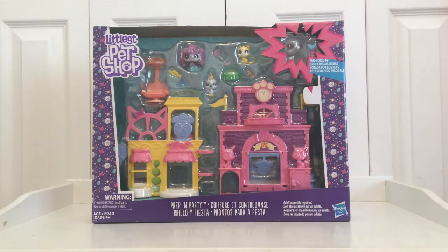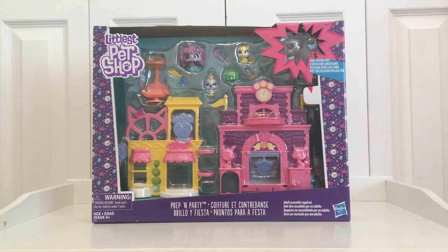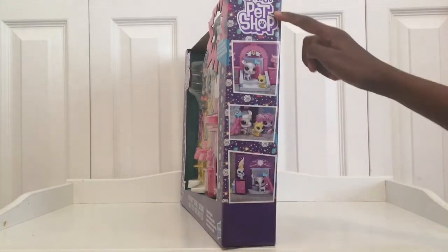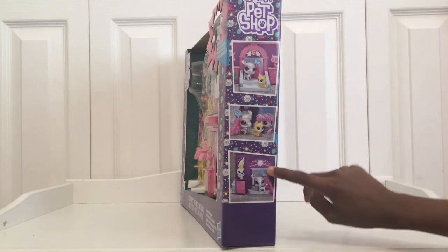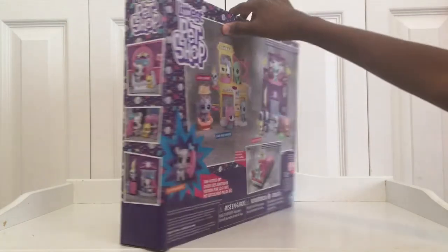Hey guys, today I'm gonna be opening this Littlest Pet Shop Prep and Party set, so let's jump right into it. On this side we've got all these pets at the school and they're getting ready for the party.